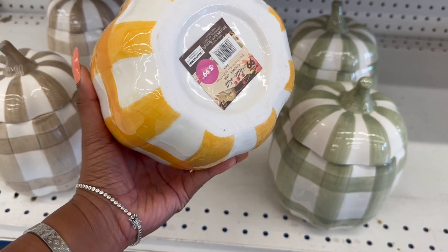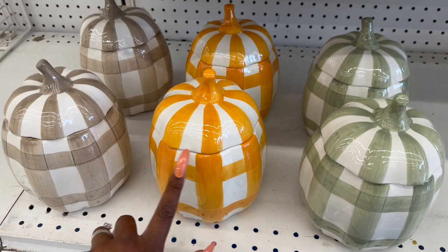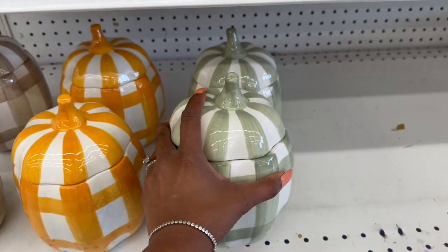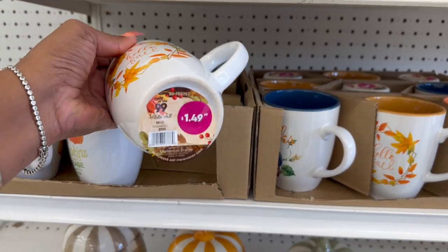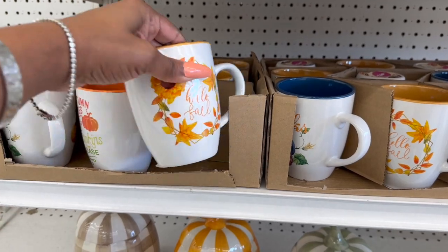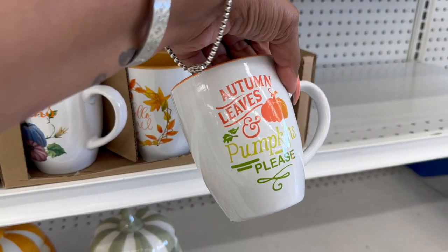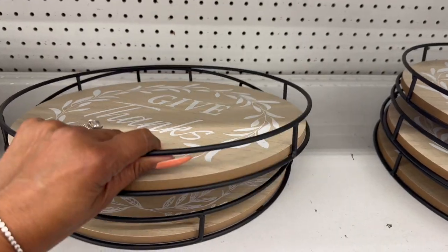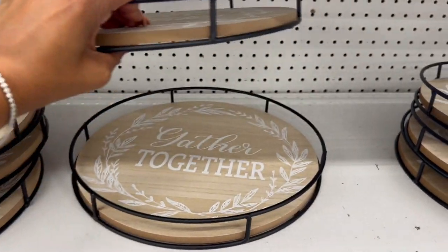They also put out little ceramic cookie jars for fall at $5.99 — super pretty. They have orange, a gray-brown, and a beautiful green one. The 'Hello Fall' cups are out at $1.49 — they have 'Give Thanks' and 'Autumn Leaves and Pumpkins Please.' And they have 'Give Thanks' trays and a 'Gather Together' tray for $5.99.